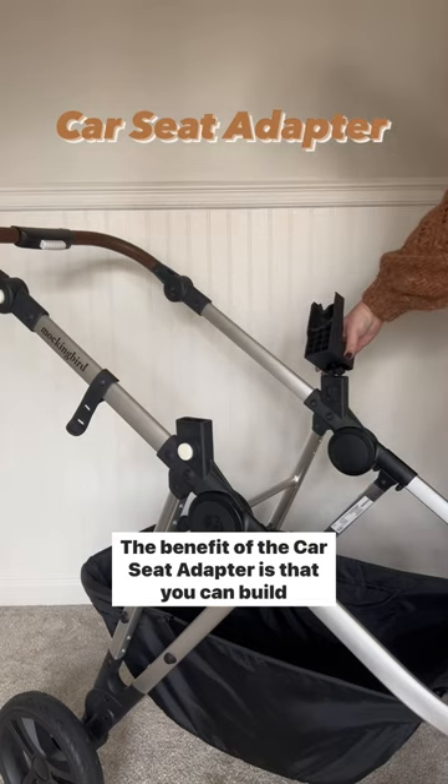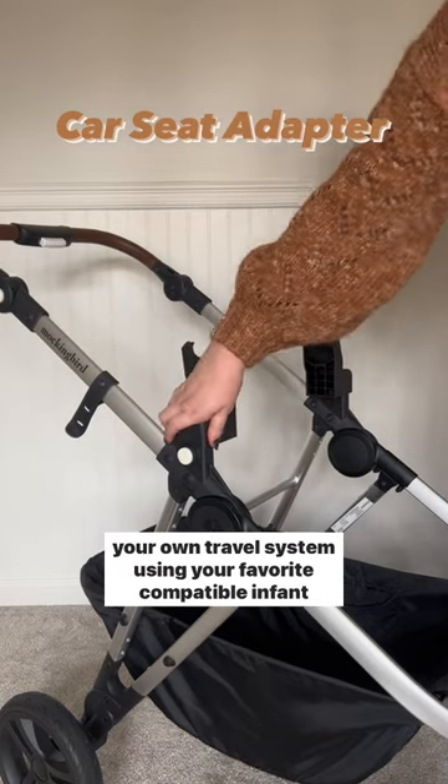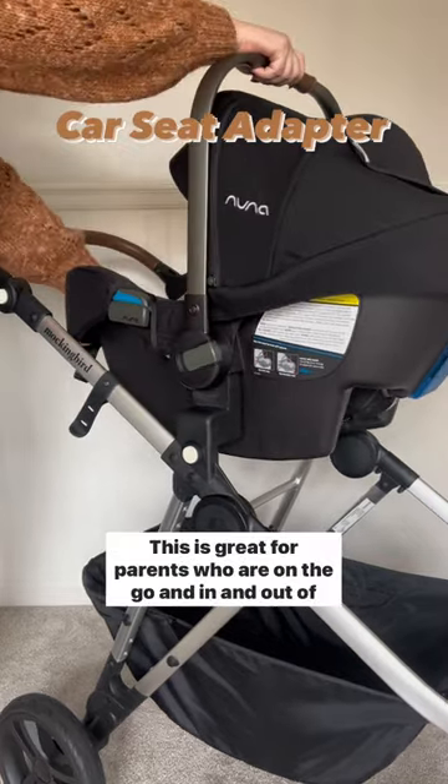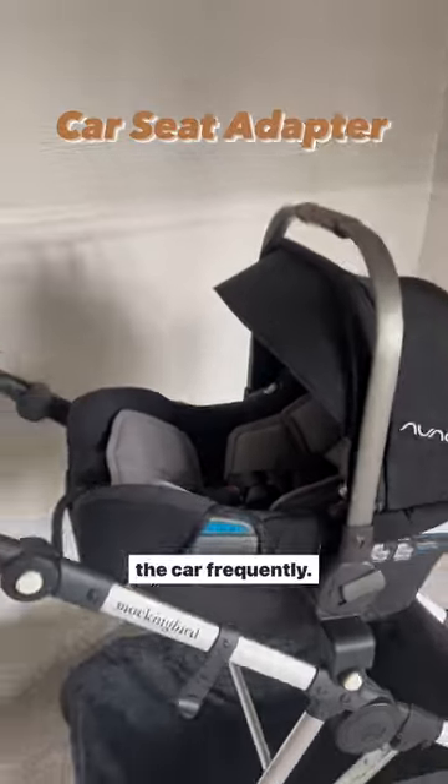The benefit of the car seat adapter is that you can build your own travel system using your favorite compatible infant car seat with your Mockingbird stroller. This is great for parents who are on the go and in and out of the car frequently.